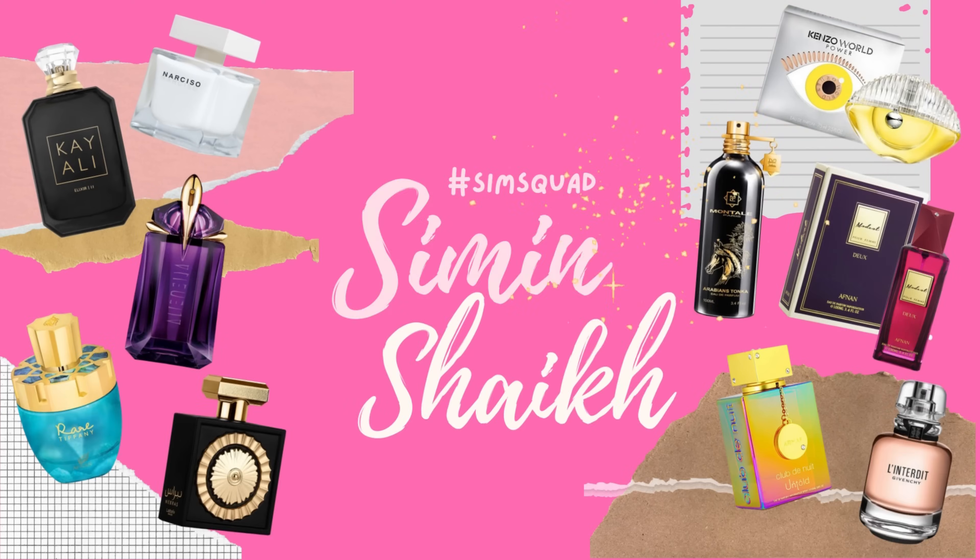Hello, my lovely angels, this is your girl Sim back with another episode of the Sim Squad. I am here for my first ever Western Wednesdays — this was an idea from one of you guys and I absolutely loved it and decided to adopt it.